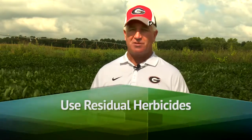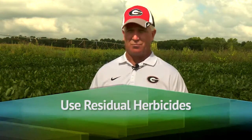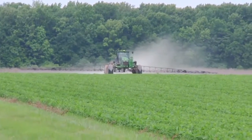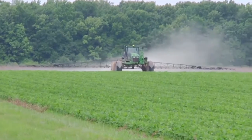It's very clear now that it's going to be almost impossible for growers to manage resistance and typical weed problems without the use of residual herbicides. And when they get activated with moisture — whether that's rainfall or irrigation — they work great.